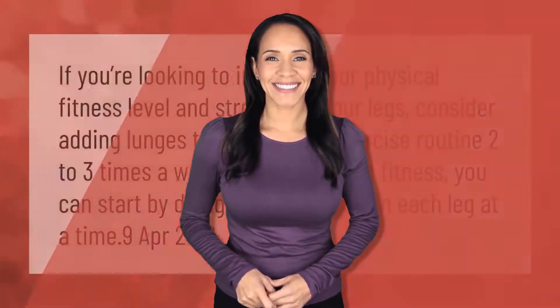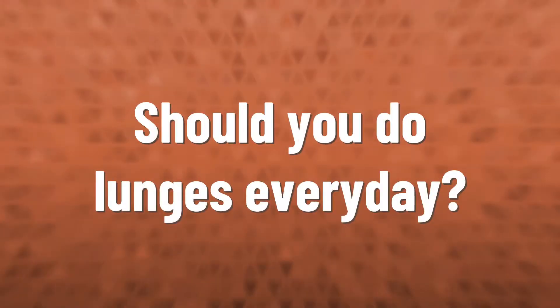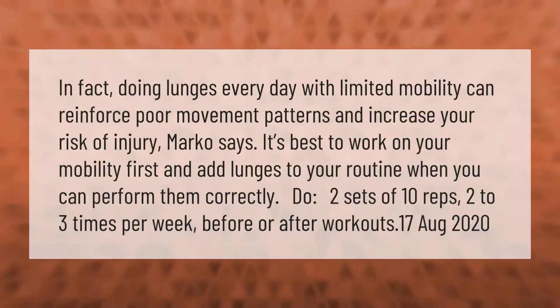If you're looking to improve your physical fitness level and strengthen your legs, consider adding lunges to your weekly exercise routine two to three times a week. If you're new to fitness, you can start by doing 10 to 12 lunges on each leg at a time.